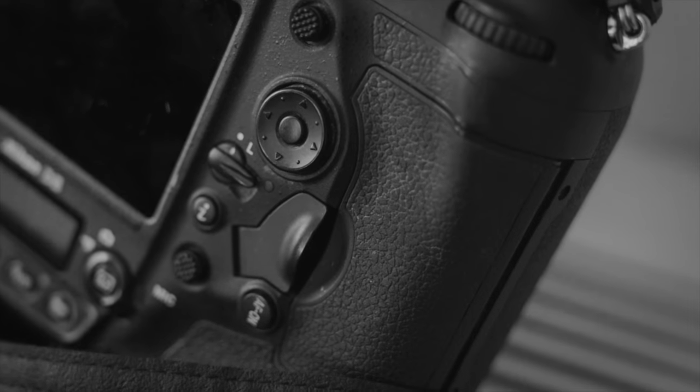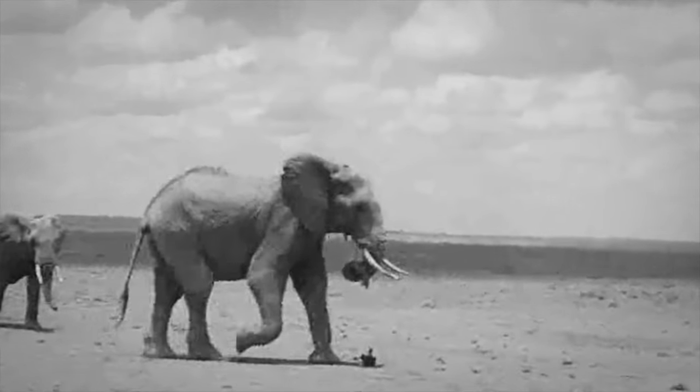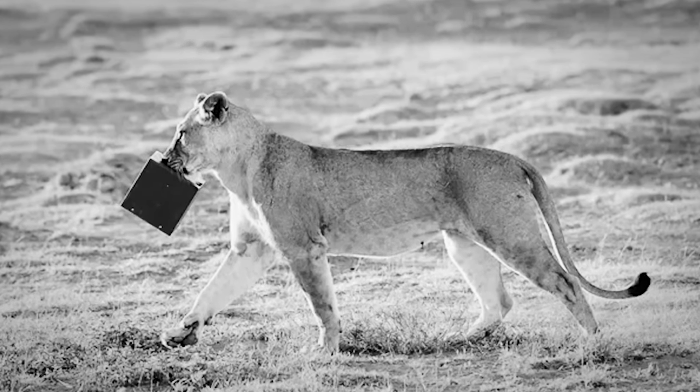My cameras go through an awful lot. I mean, look at the mud — that mud will be from Africa. I get them kicked, I get them eaten by lions, and they're sturdy, they're robust, they're not precious. I'm not a precious person in the field.